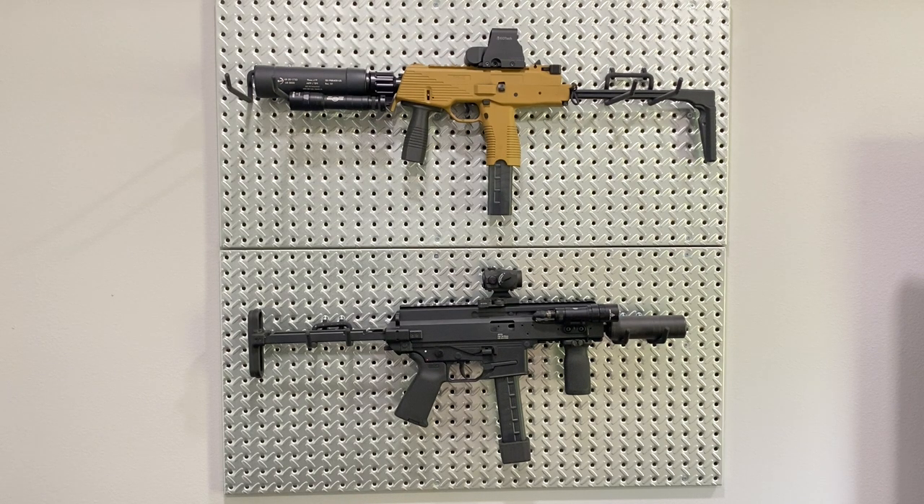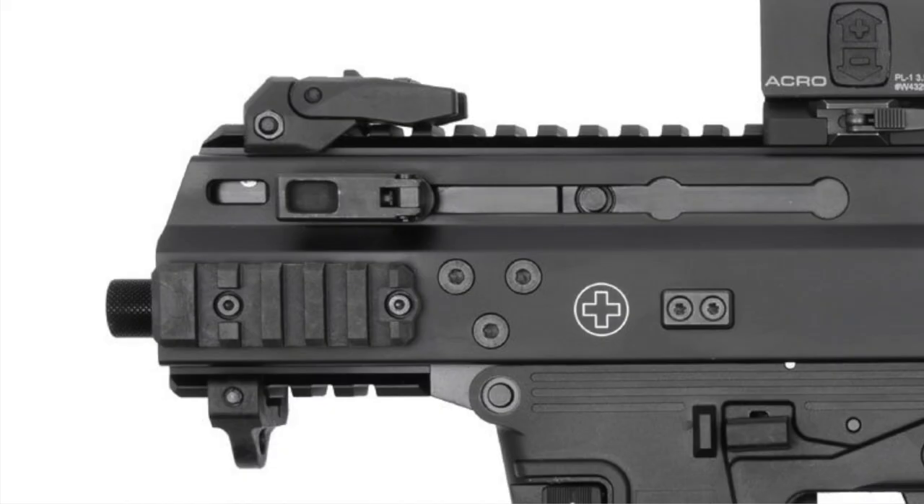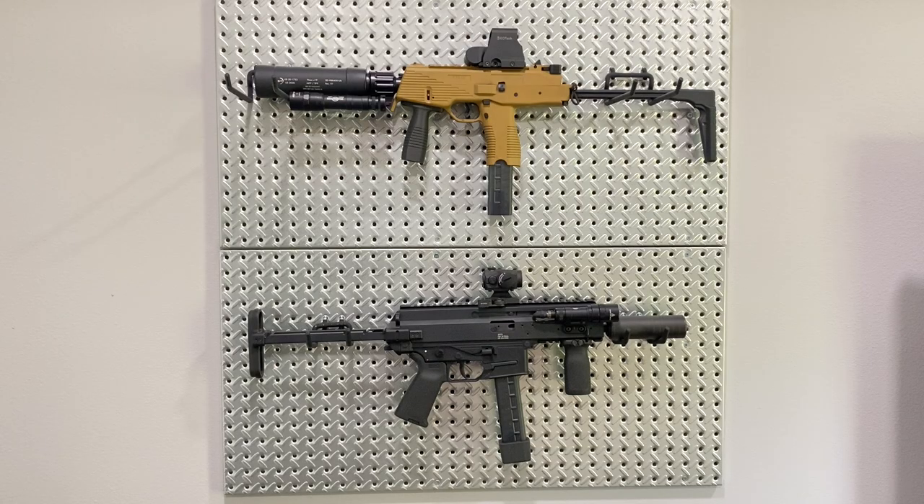The biggest downfall of the APC9 in my opinion is the charging handle. Compared to an AR, the charging handle is non-reciprocating which is great, but it's located very far forward on the upper receiver and it actually gets in the way of mounting flashlights and other accessories to the gun.